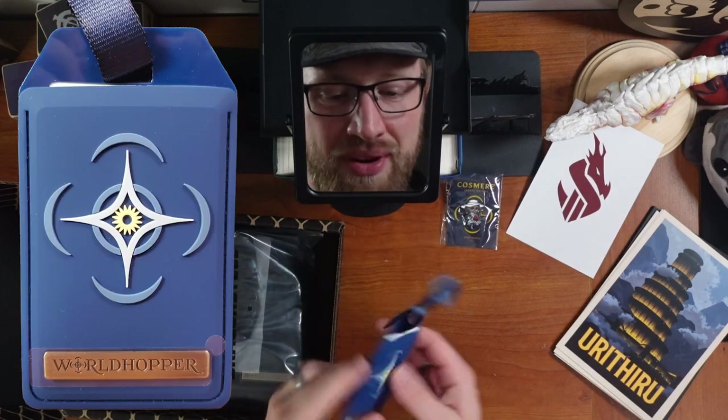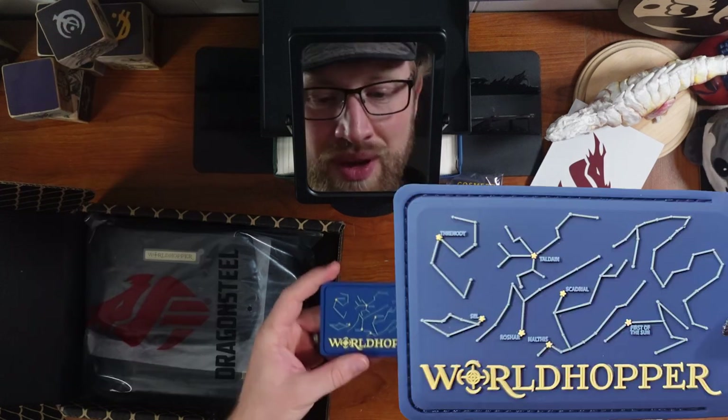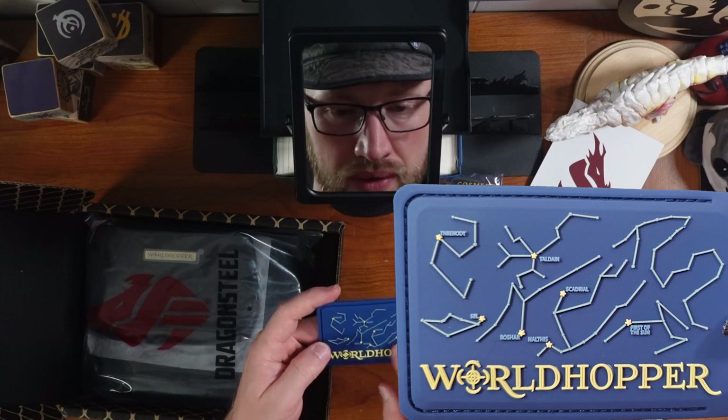A World Hopper luggage tag — that's awesome. With the star chart there, actually labeled. That's really cool. That's lovely.